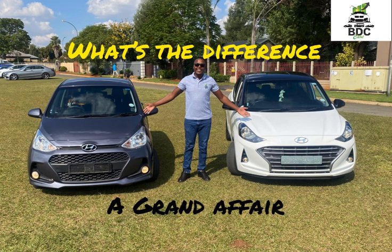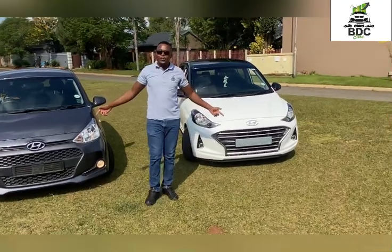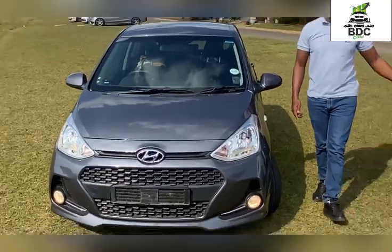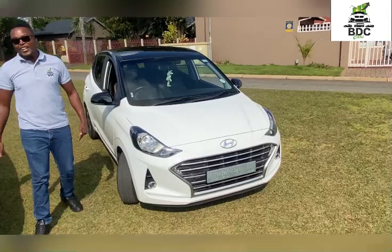Welcome back to the channel. Today we do a comparison — we've got a 2019 Grand i10 and then the new member, the 2021 Grand i10.